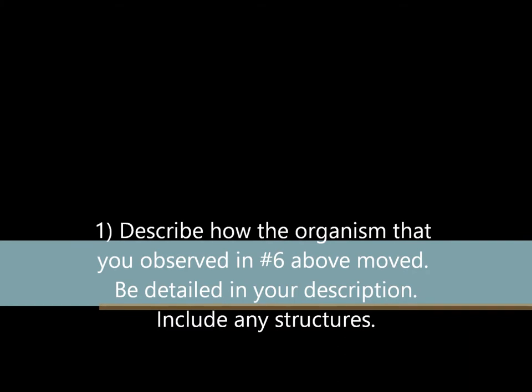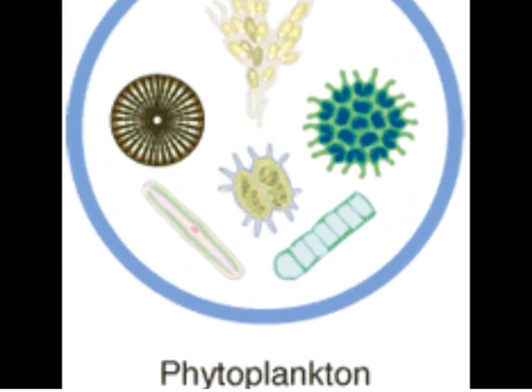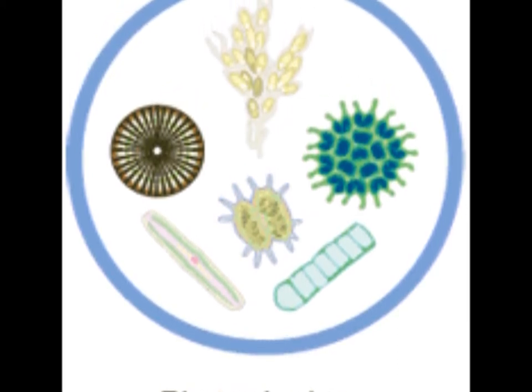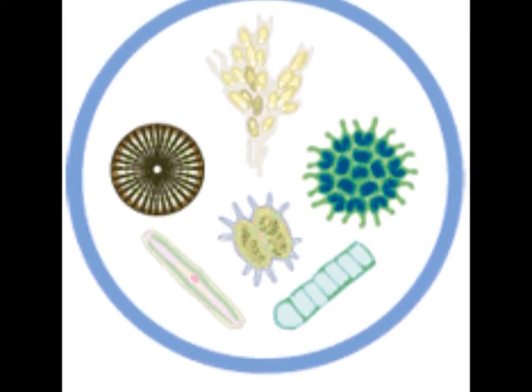We found phytoplankton in the water samples that we studied. Phytoplankton is a primary producer as they are capable of converting light energy into chemicals in the water samples. They are called primary producers because the energy they produce is used by other organisms to create new biomass.